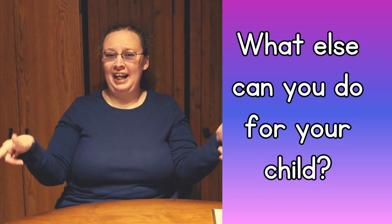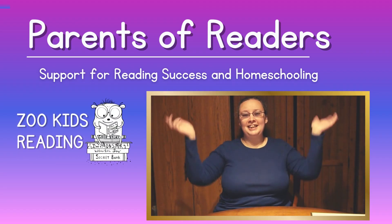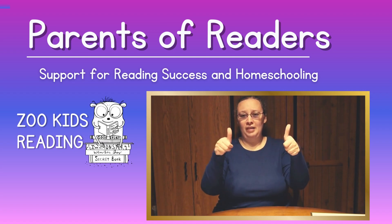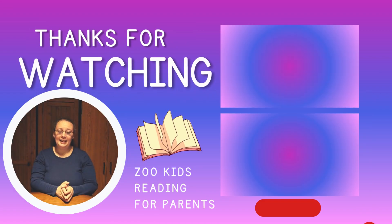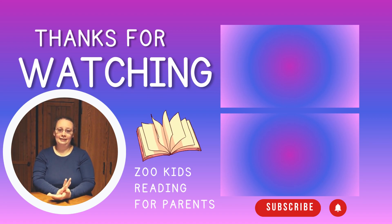What else can you do to help your child learn to read? Remember to join our Facebook group and ask any questions in the comments below. Let me know if this works with your child. Thanks for watching, and check out some more of our videos that YouTube suggests.